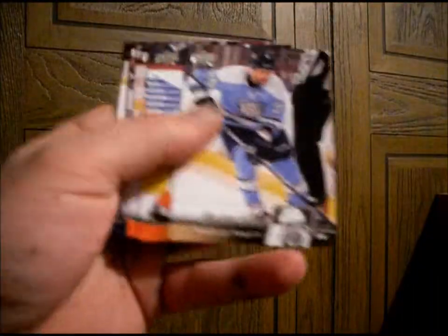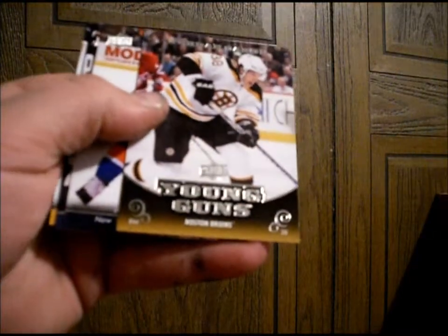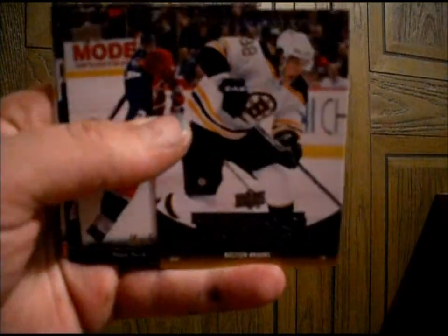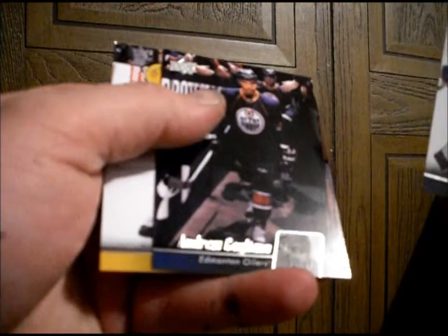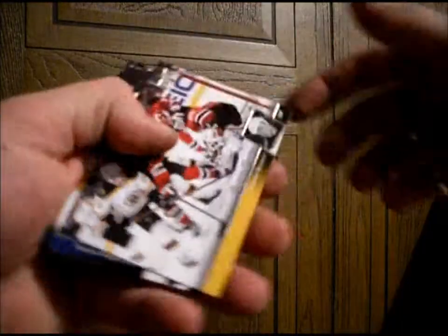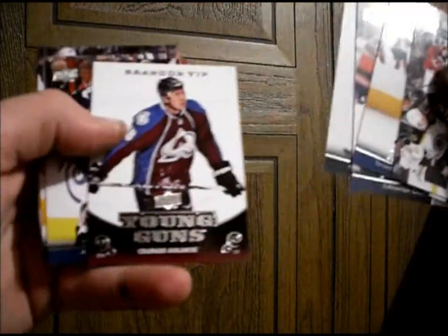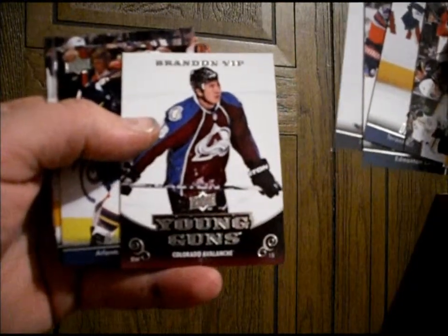Let's see what we got. Young Guns, Boston Bruins — Jordan Caron. Andrew Cogliano — that's a nice one. Young Guns, Colorado Avalanche — Brandon Yip.